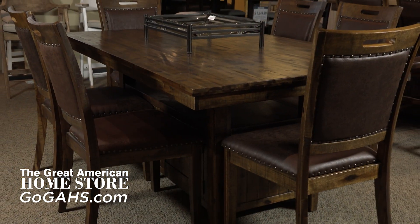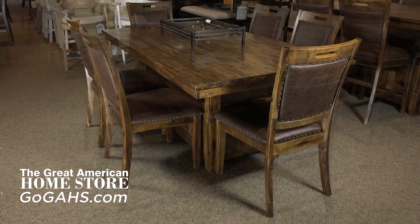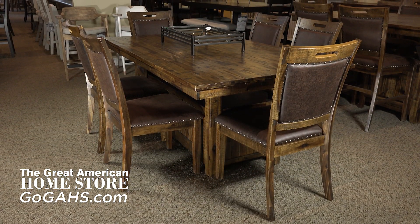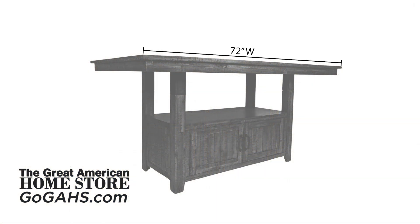The 36-inch counter-height dining table seats 6 comfortably with its 72-inch length, offering plenty of room for even the largest of family get-togethers. The table measures a full 72 inches in length, 42 inches deep, and a height of 36 inches.